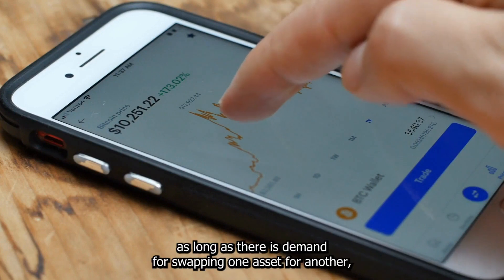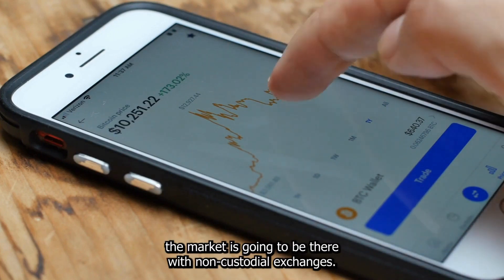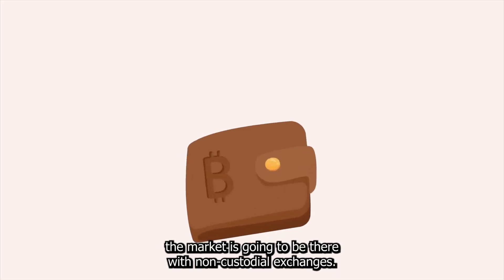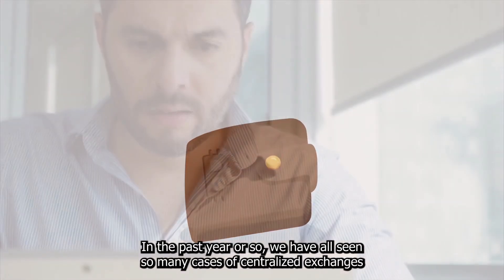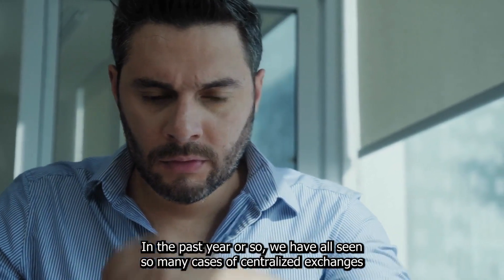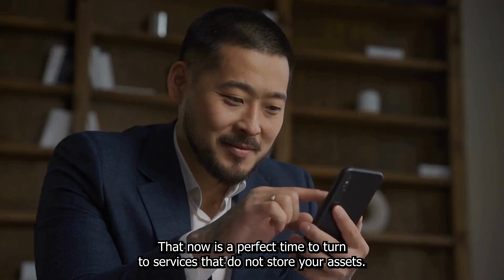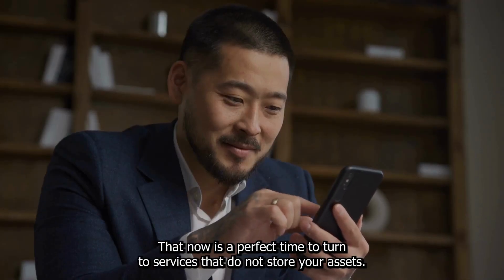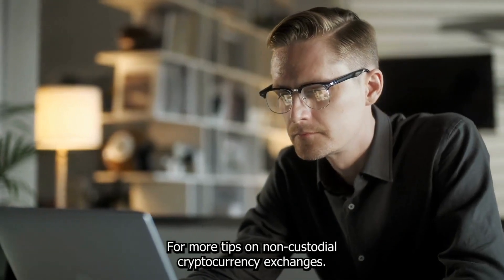Crypto exchanges have always been in demand — as long as there's demand for swapping one asset for another, the market will be there. With non-custodial exchanges, the situation is more interesting. In the past year, we've seen many cases of centralized exchanges going down, being hacked, and smart contracts being broken into, making now a perfect time to turn to services that do not store your assets.